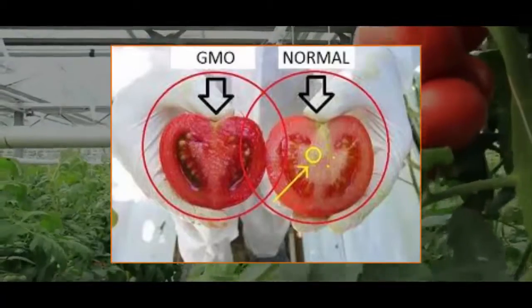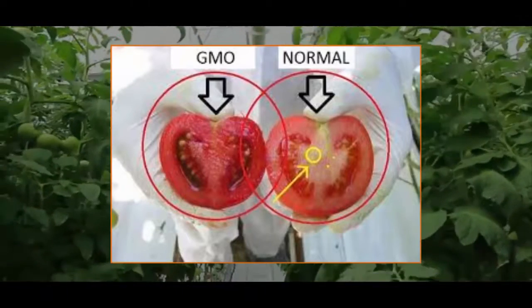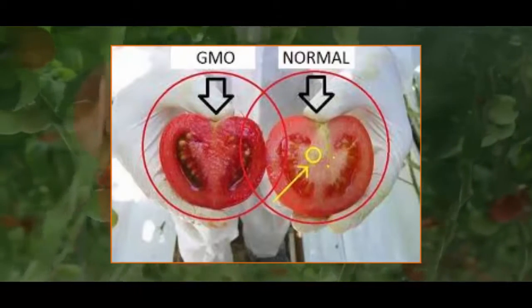Many different studies have discovered that these types of GMO fruits and vegetables can cause really bad side effects for our health in general. And the real and ugly truth is that there are many people who can't tell the difference — they can't identify the GMO tomatoes or other GMO products.